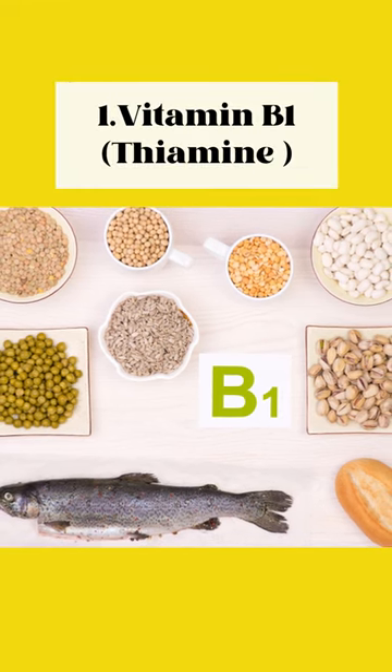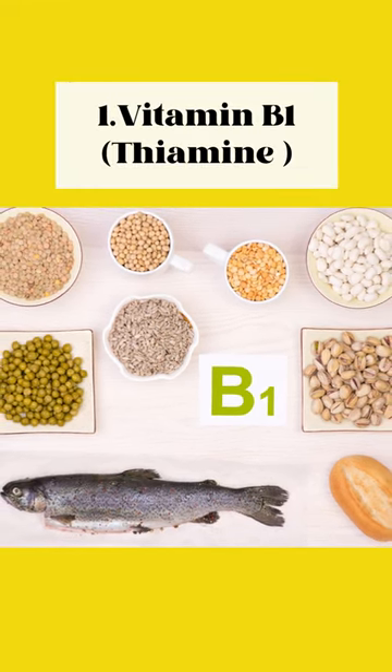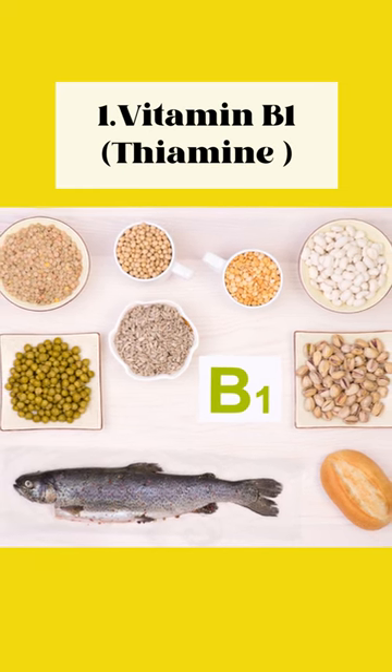1. Vitamin B1, thiamine. Essential for myelin production, found in pork, fish, whole-grain cereals, and legumes.